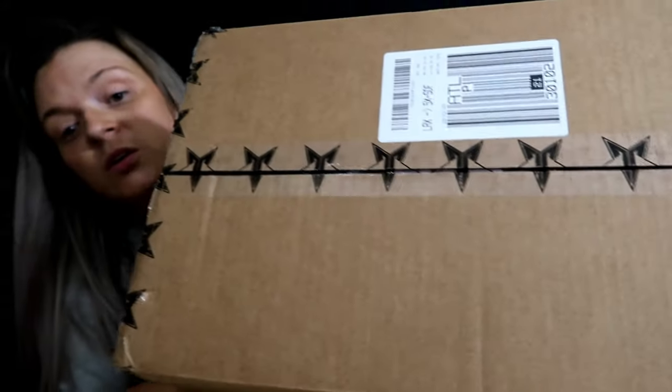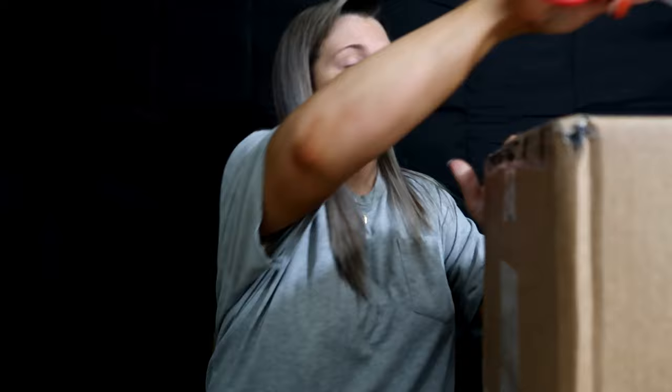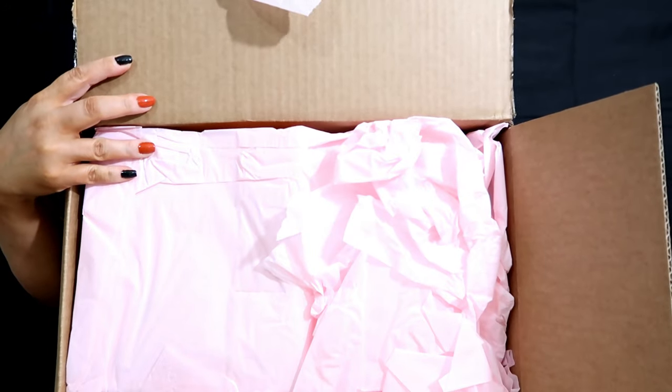Hey guys, welcome back to my channel. If you're new here, my name is Janet and today is day one of unboxing. Do you recognize this thing? So this is the Jeffree Star Halloween mystery boxes. This box was supposed to be delivered to my house yesterday and this is the second package this week that the lovely post office told me there's been a delay.